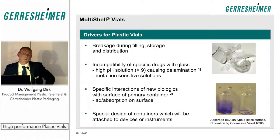The third reason plastic vials are considered is the specific interaction between biological drug solutions and glass. Finally, there is also interest in the market for plastic vials with specific designs that are difficult or impossible to achieve with glass.